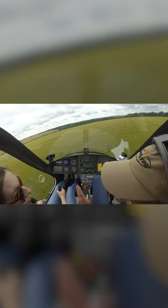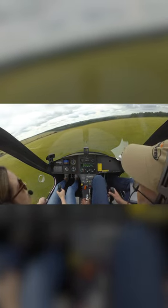So you can see a forced landing in a gyroplane is a fairly straightforward thing. You've just got so much time.